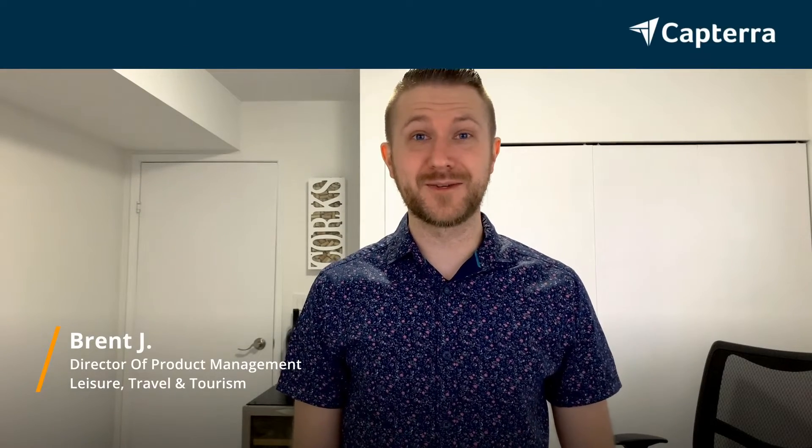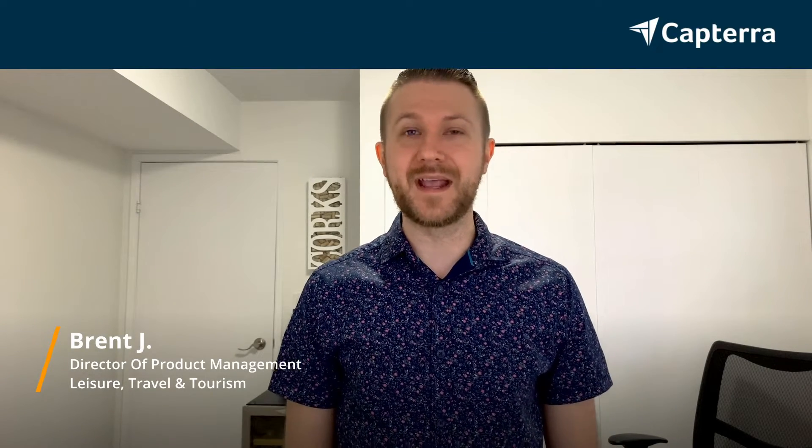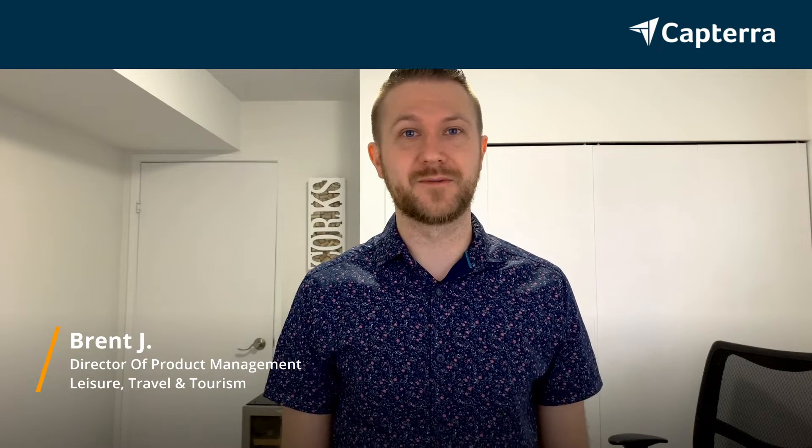Hey, I'm Brent. I'm the Director of Product Management, and we had Google Docs, but we switched to Confluence and prefer it.